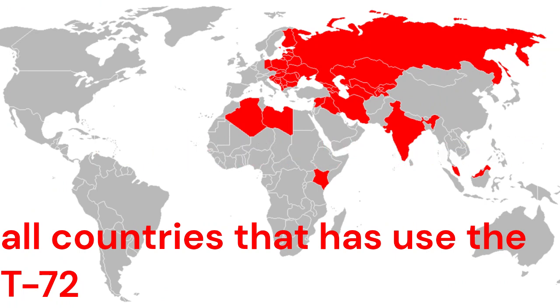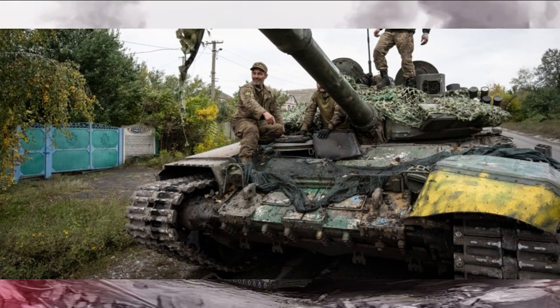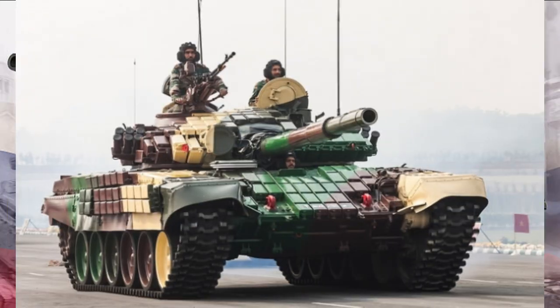Beyond its Soviet origins, the T-72 became a global phenomenon. It was widely exported and adopted by numerous countries, becoming a symbol of military might. Its affordability and effectiveness made it a popular choice for nations seeking reliable armored firepower.